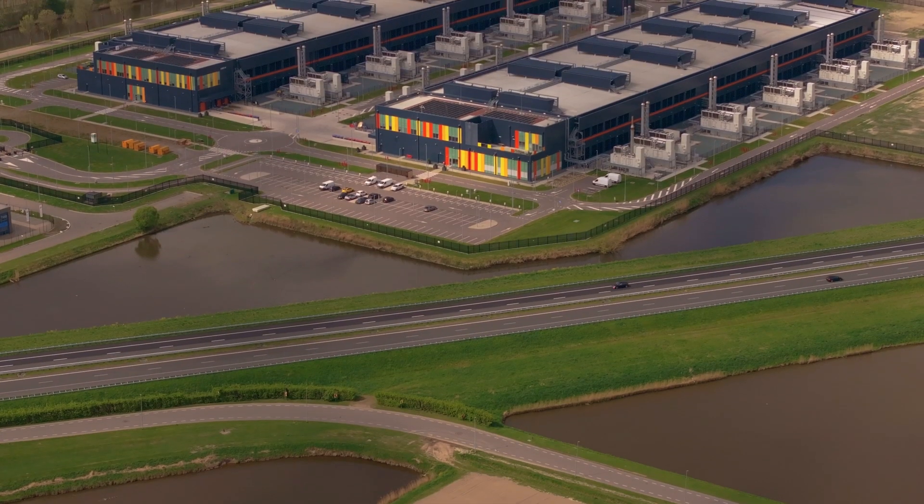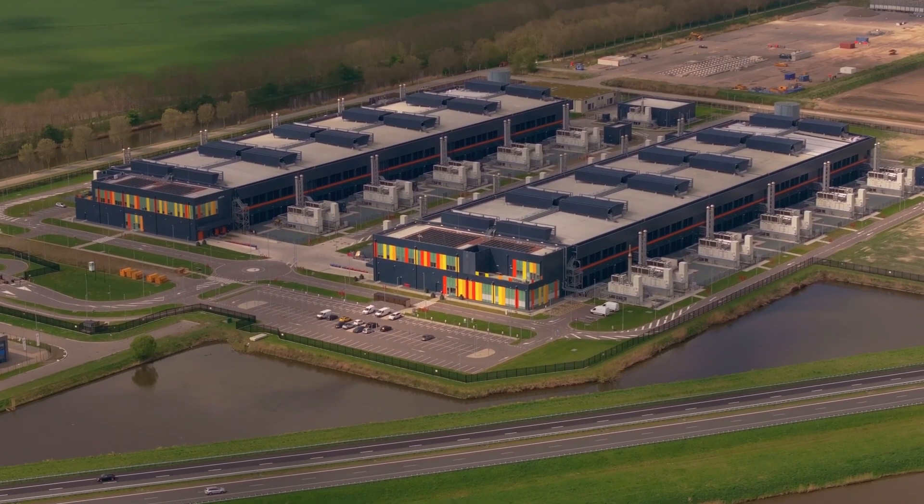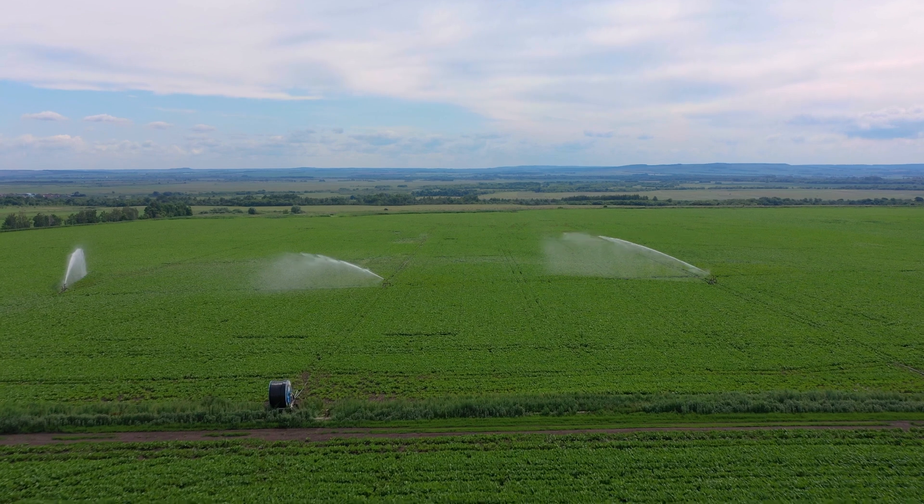One of the concerns that data centers have with water supply is making sure that there is an adequate supply of water to withdraw from, and then also managing stakeholder engagement within the community. Data centers can be large users of water, so there can be a lot of local pushback from having such a large industrial user in an area, and also competing with other water uses such as agricultural users in the area.